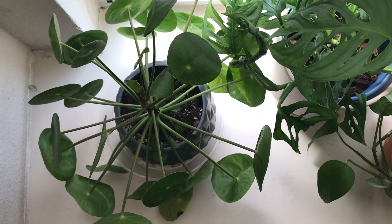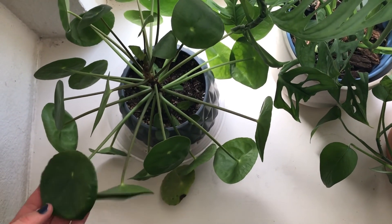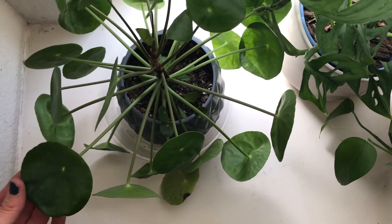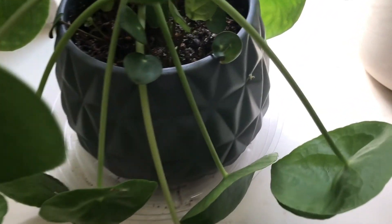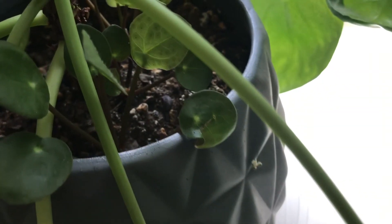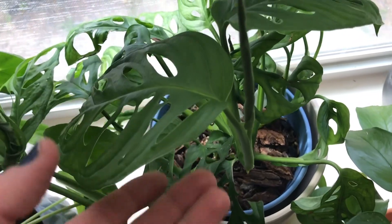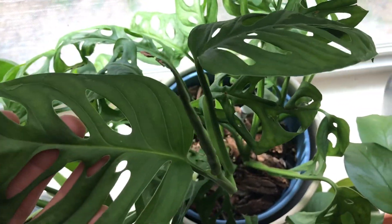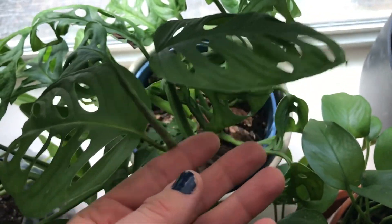All right guys, here are my plant babies. This is my pilea, which I am very, very proud of. I have literally done nothing and it has just exploded — it even has little babies. This is my dream plant, Monstera adansonii wide form. I absolutely love the leaves on this Swiss cheese plant, and this is a new baby leaf coming out.